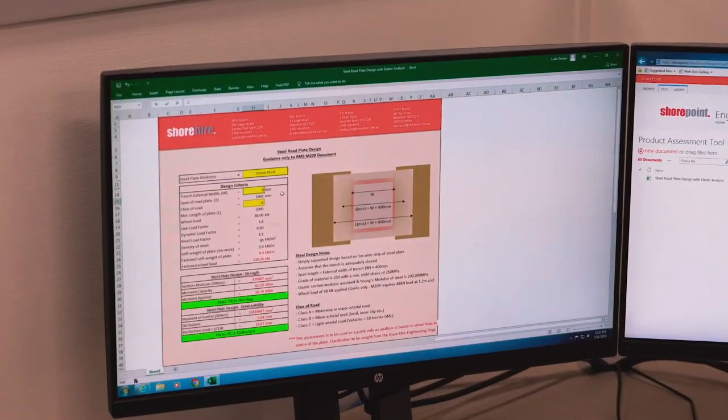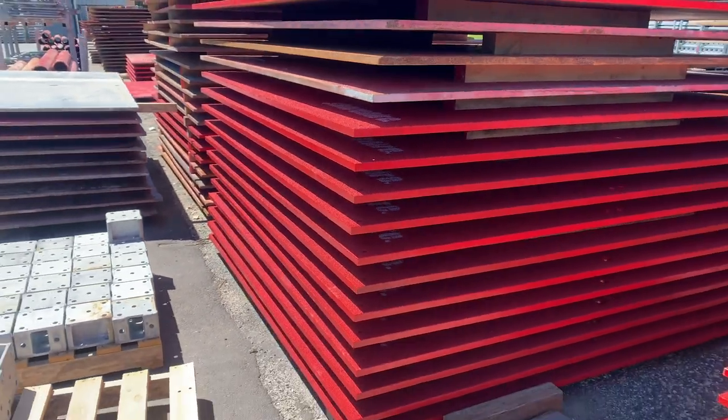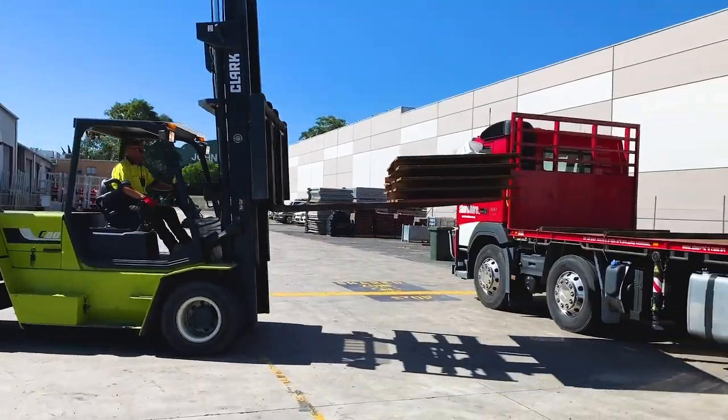Our in-house engineering department uses custom software, enabling you to get the right plate for your specific project, satisfying road authority requirements.